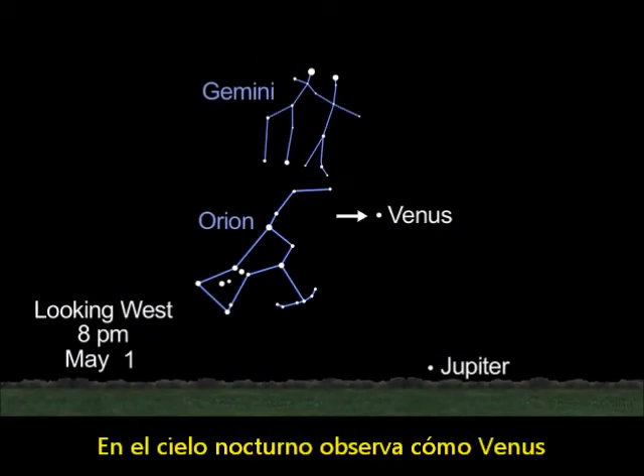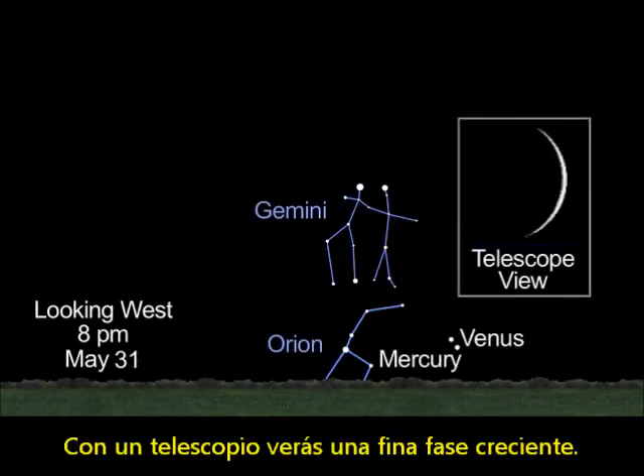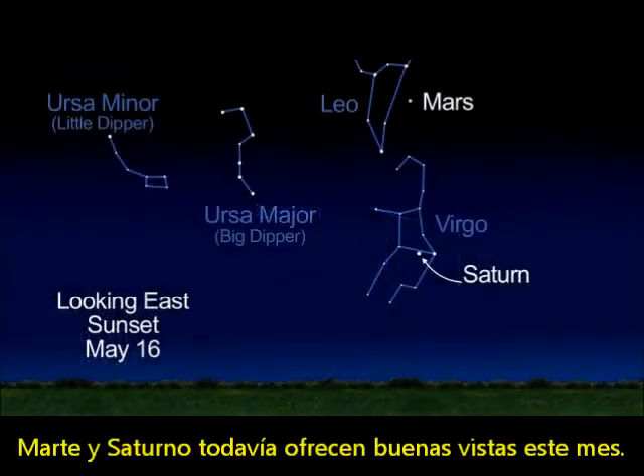In the night sky, watch Venus drop in altitude all month long. Through a telescope, you'll see a slender crescent. Mars and Saturn remain great viewing targets all month long, too.